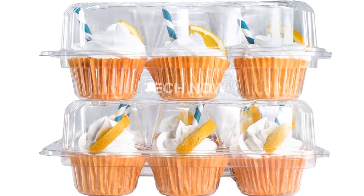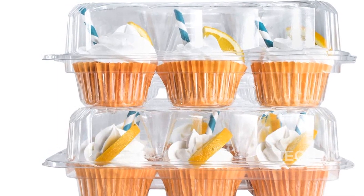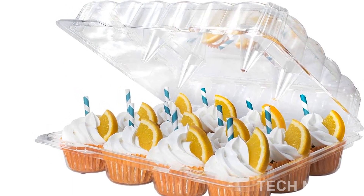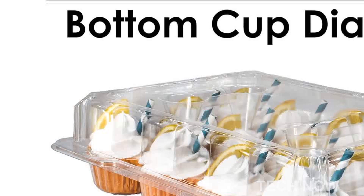With over 2,700 customer ratings and an impressive 4.7 out of 5 stars, the Casually Cupcake containers have proven to be a favorite among customers. As a top seller in the kitchen and dining category, these containers have earned their place among the best.